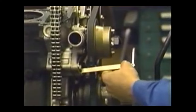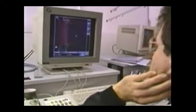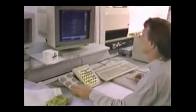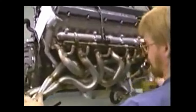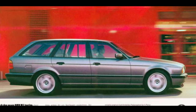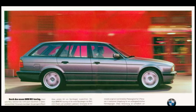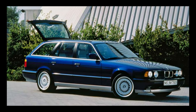Anyone craving the howl of a six-cylinder didn't have to wait long, as the M engineers decided it was time to give the new 1988 E34 5 Series the M treatment. The E34 M5 was born and consumers went wild for it — the straight-six lived on in the form of the hand-built S38 engine. Interestingly, the E34 M5 was also available as a Touring model, meaning a family estate car was now capable of 160 miles per hour, and you could order it in purple too.